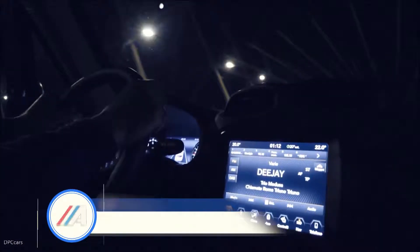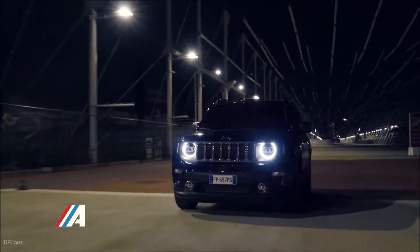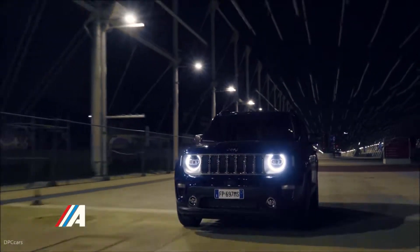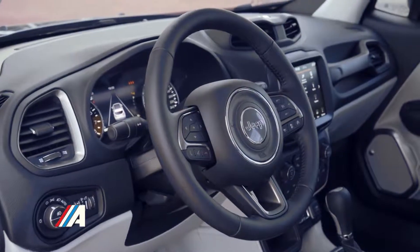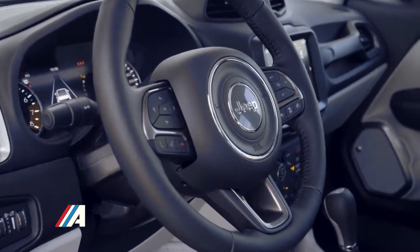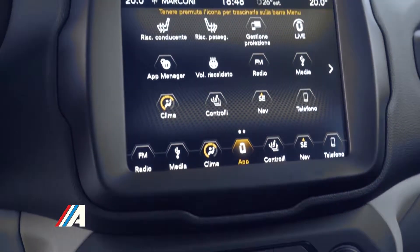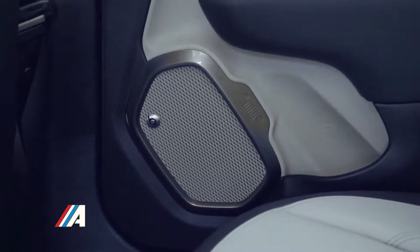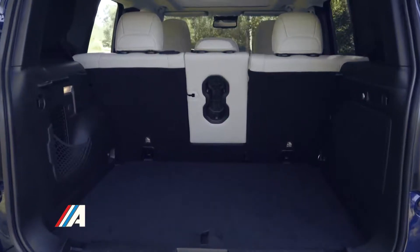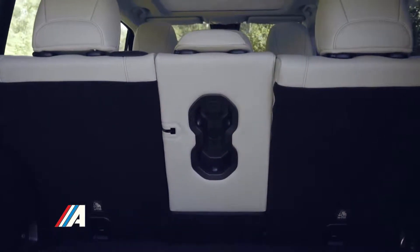En el interior del nuevo Jeep Renegade 2019, los cambios se centran en el tablero y la consola central. El nuevo Renegade estrena pantalla táctil que, en función de la versión elegida, puede ser de 5, 7 u 8.4 pulgadas. En esta nueva versión se ha reducido el número de botones para mejorar la distribución de los mismos.